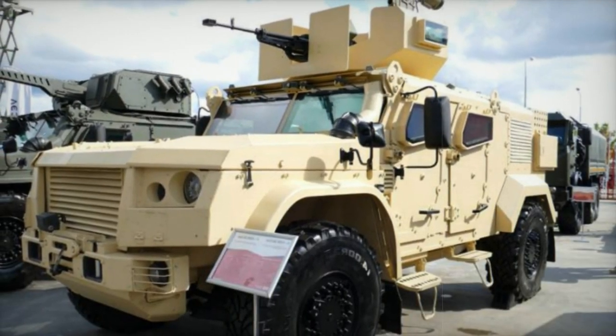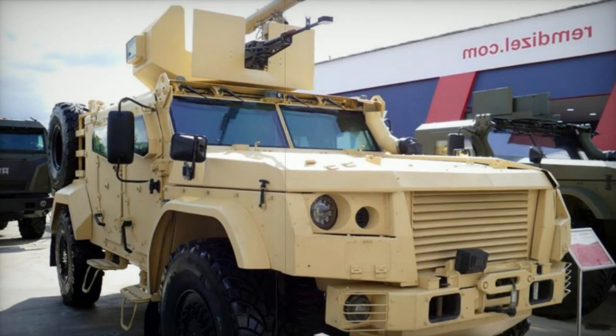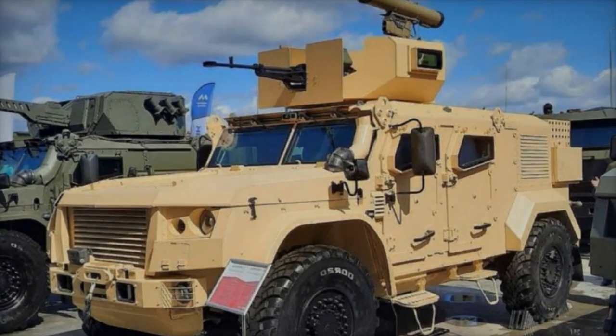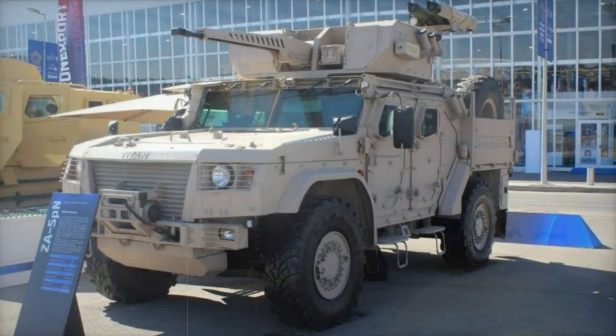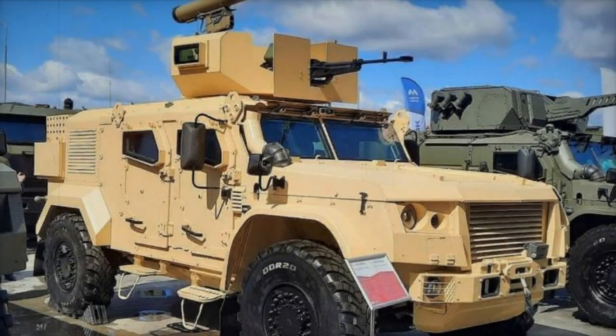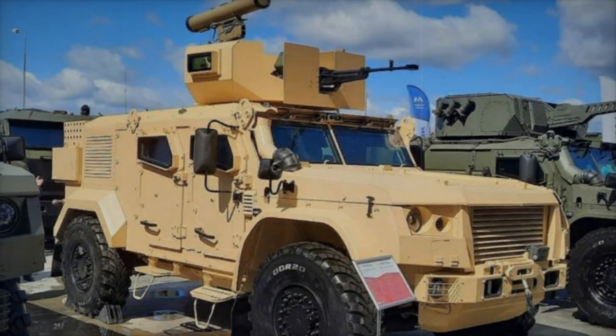The Titan has a total loaded weight of 13,650kg and a payload capacity of 1,450kg. Its dimensions are 6,280mm in length, 2,550mm in height, and 3,500mm in width, with seating for 5. The engine produces 350hp, enabling a top speed of 100km/h and a range of 800km.